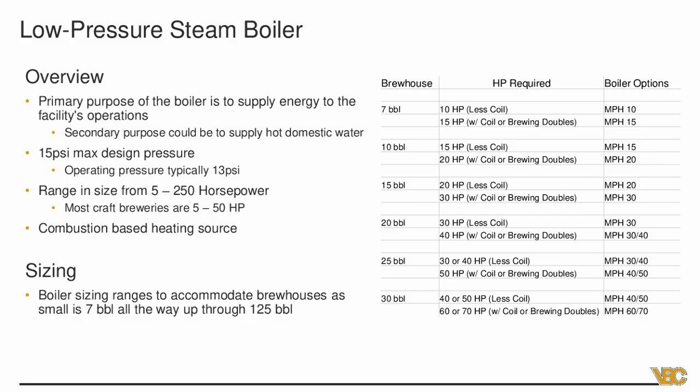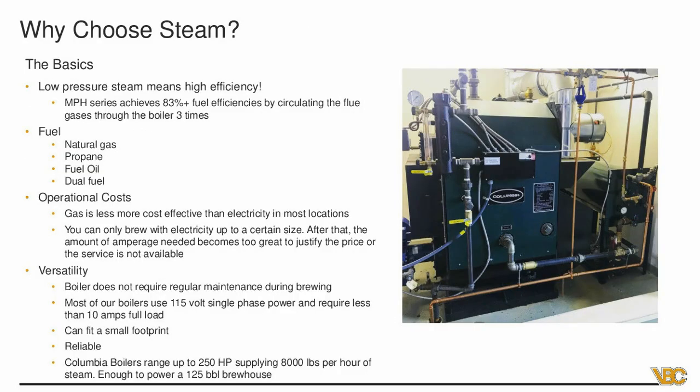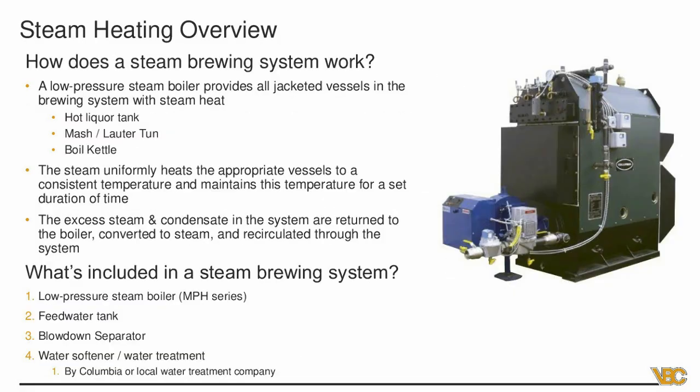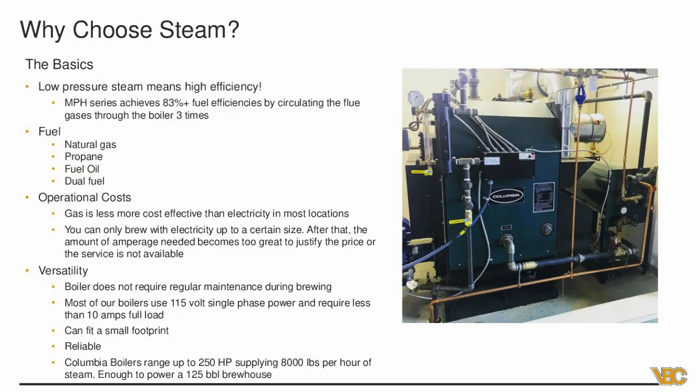Why choose steam? Low pressure steam means high efficiency — 83% fuel efficiencies by circulating the flue gases through the boiler three times. The burner shoots a flame across the bottom of the boiler, then the flame turns around twice more — those three passes through tubes inside the boiler heat the tubes and cause steam to be produced at the top. Those three passes are largely responsible for the good efficiency. Your fuels can vary — natural gas is typically cheapest, but there's also propane, fuel oil, and dual fuel options.